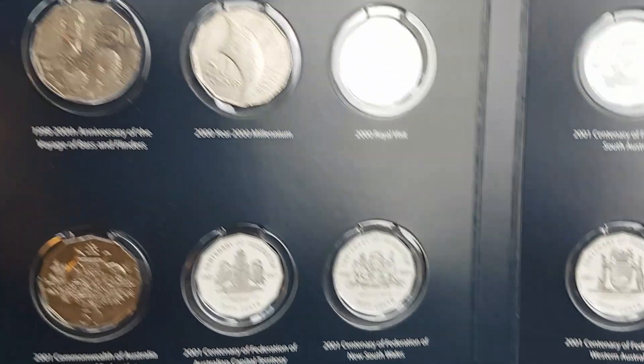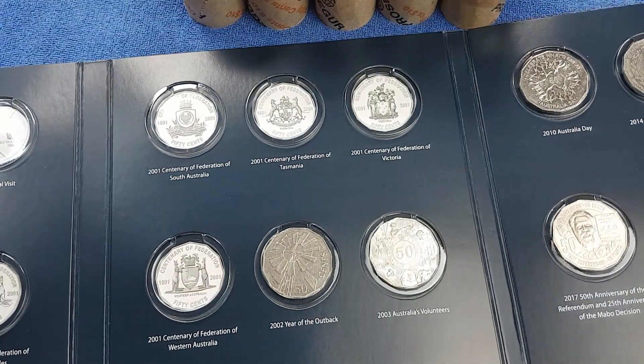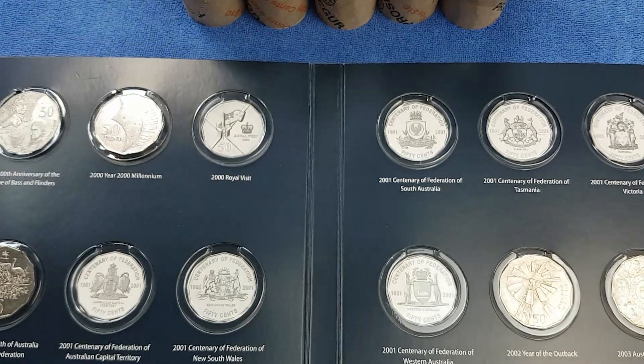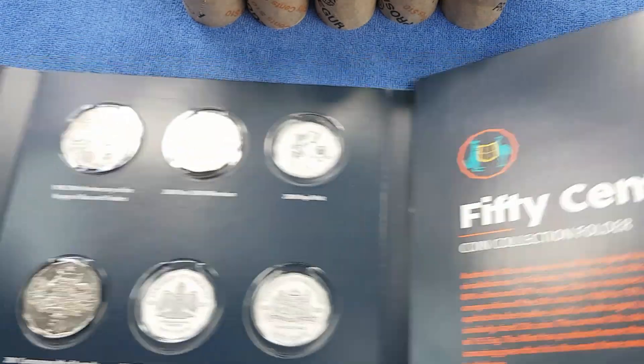Some of the older coins - 1970, 1991, something from 2000 and 2001. The Centenary Federation being the most sought after circulated 50 cent pieces. And we've got all the 50 cent pieces from the year 2002 up until present.